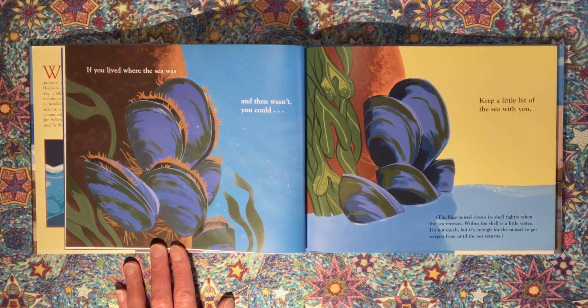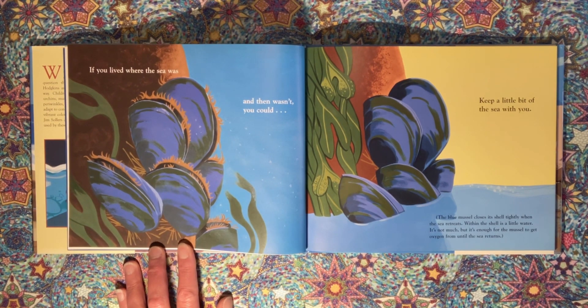If you lived where the sea was and then wasn't, you could keep a little bit of the sea with you. The blue mussel closes its shell tightly when the sea retreats. Within the shell is a little water. It's not much, but it's enough for the mussel to get oxygen from until the sea returns.